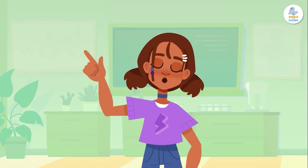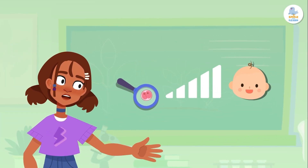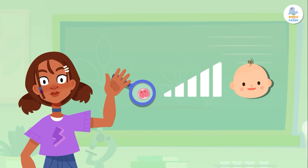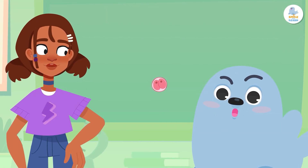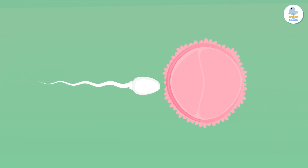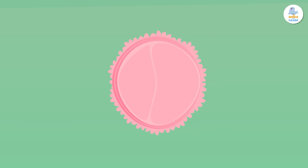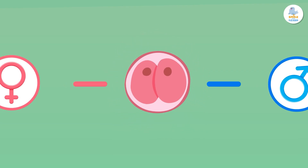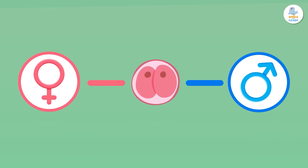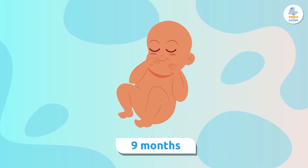Now you know how human life begins — from a tiny cell to a baby ready to be born, it takes more than nine months of teamwork between the mother and the baby. The zygote is created when a sperm fertilizes an egg, and it contains all the information necessary to create a new human being. Half of that information comes from one parent and half from the other — it's 50-50. Later on, this zygote will become a baby, a process that usually takes nine months.